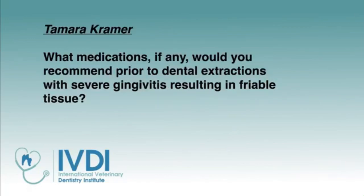What medications, if any, would you recommend prior to extractions with severe gingivitis resulting in friable tissue? The medications that would enable a better handle on that would be anti-inflammatories like prednisolone — but we don't recommend that. We recommend just going in and doing the extractions, excising that tissue as much as possible, and closing with normal tissue on either side. Antibiotics and steroids are not going to change much at all, so it's not worth the risk.